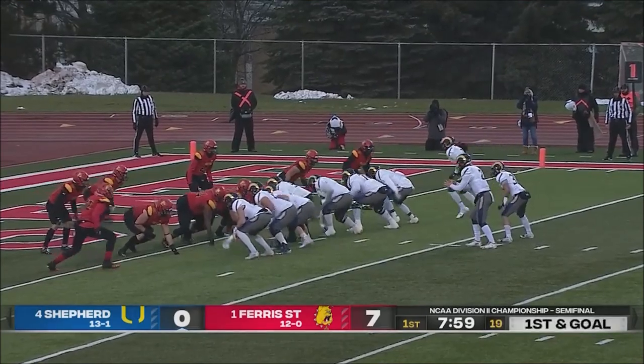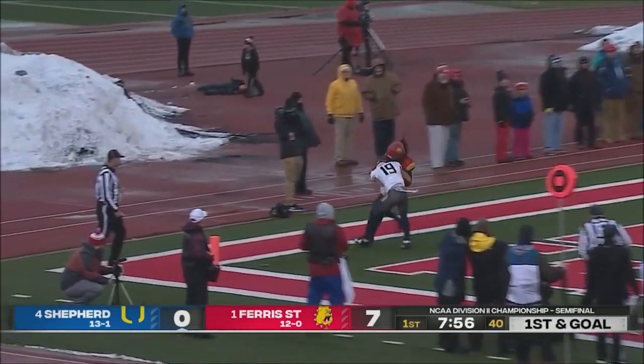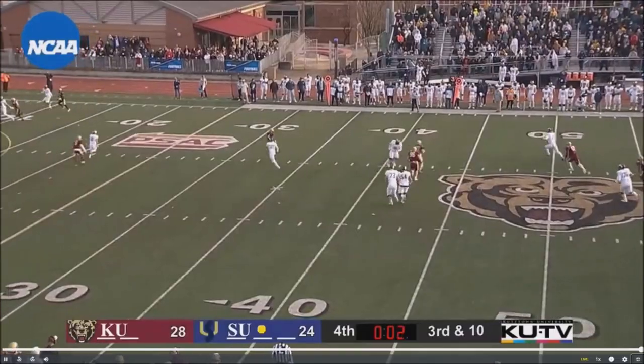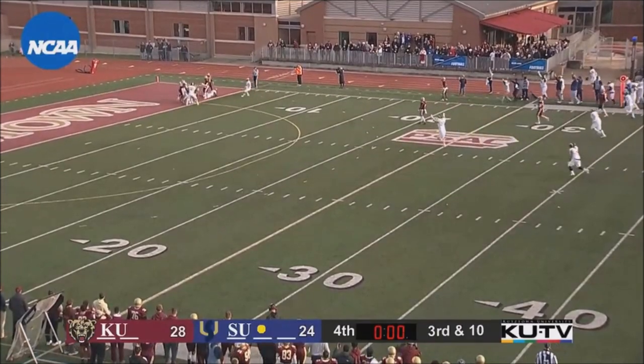That's a good call. Well, reset it — first and goal this time to the end zone. Gontarek holds it in. Bajan rolling to his right, throwing for the end zone. Down there, it is caught for a touchdown.